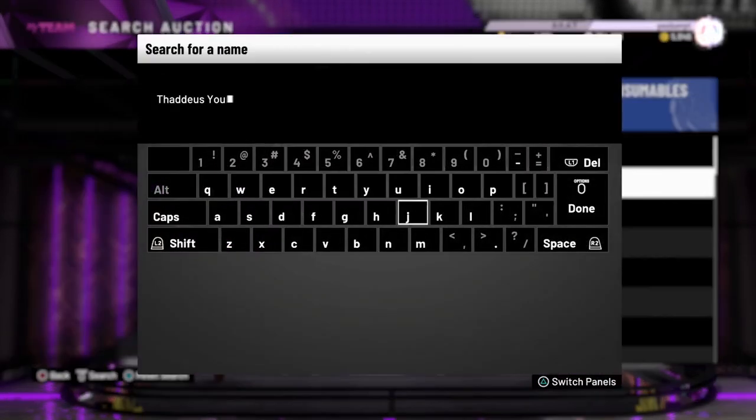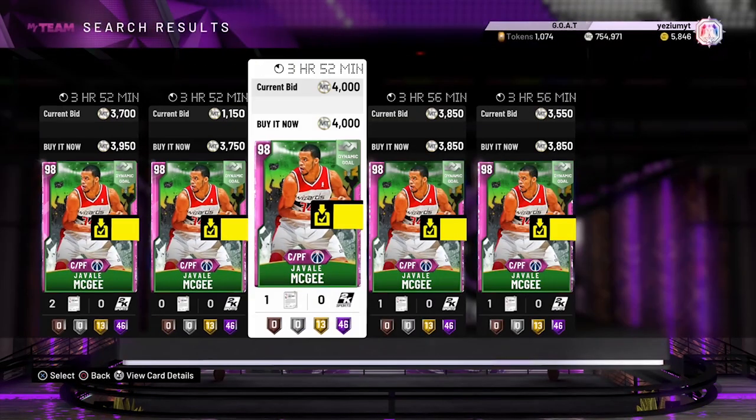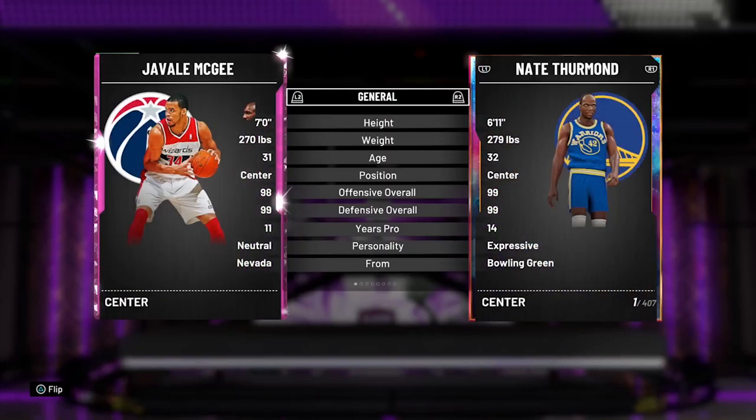The next one I suggest y'all pick up is JaVale McGee. This card is a demon as well — he's like 3,750 MT. He's 7 foot, 270.